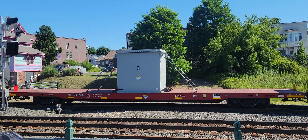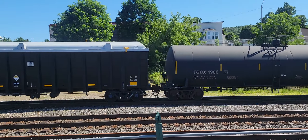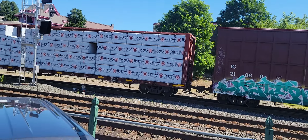Look at that. I wonder what that is. It says 'Radioactive' on it. I wonder what it is. That must be something radioactive — that's what it says.